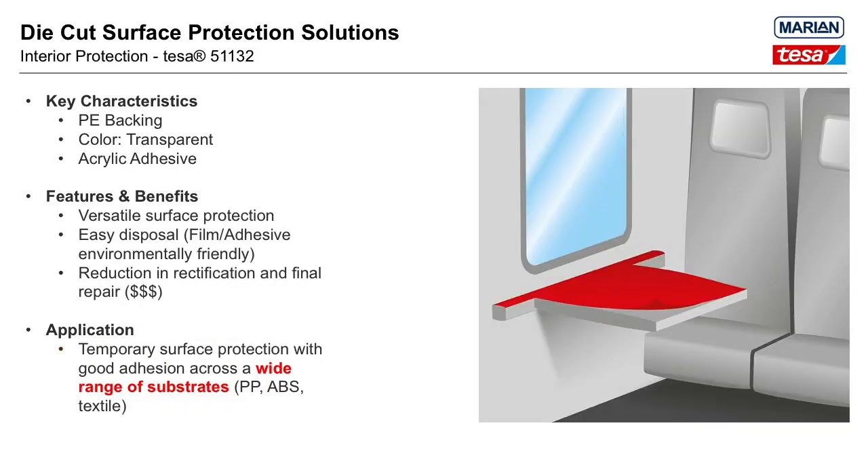The next product is Tessa 51132 — a clear, premium-grade, self-adhesive film consisting of a polyethylene backing coated with a water-based acrylic adhesive, making disposal environmentally friendly. Tessa 51132 has been developed for the protection of various surfaces, especially interior parts of automobiles like carpets, dashboards, and door seals during storage, assembly, and transportation. It exhibits good adhesion properties on rough surfaces of both high- and low-energy substrates and textiles.